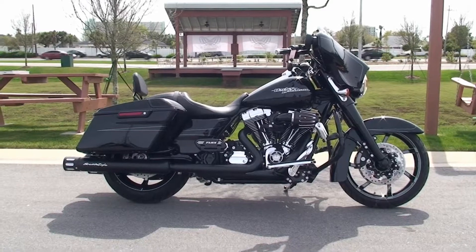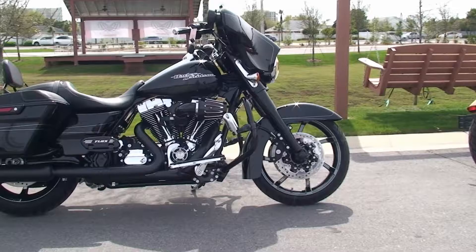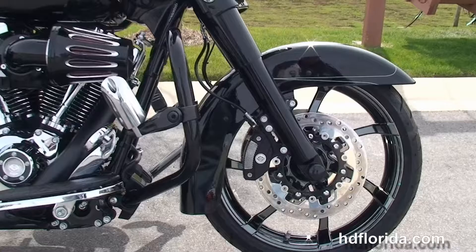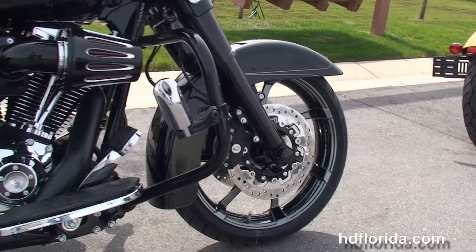Welcome everyone to the world famous Harley-Davidson of Panama City Beach. Today I've got for you this 5-star brand new 2014 Street Glide Special that we've customized out to our owner's specifications. This bike starts out front with a completely blacked out new 49mm front forks to reduce nose diving during braking, the new low profile front fender, and the upgraded black chrome agitator wheels with matching rotors and dual 4-piston Brembo calipers.